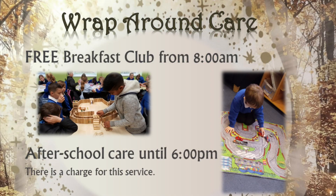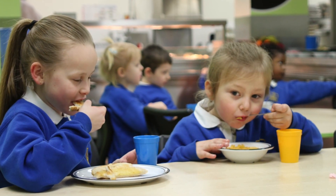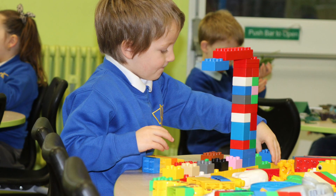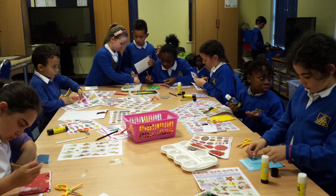To further support our parents, we provide wraparound care from 8 in the morning until 6 in the evening. The breakfast club before school is free, and children can have a healthy breakfast and participate in a range of different activities. After school care provides a range of activities as well as an evening meal.